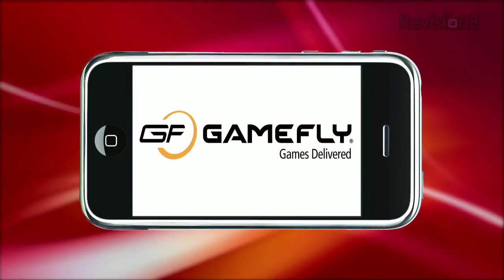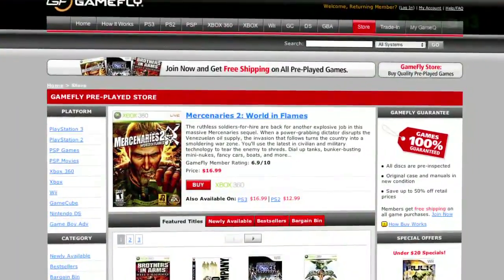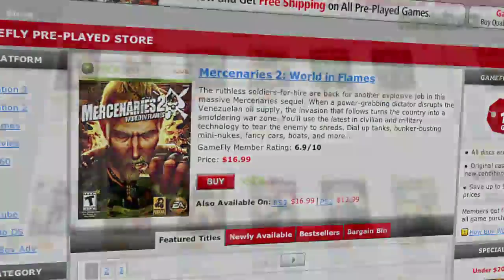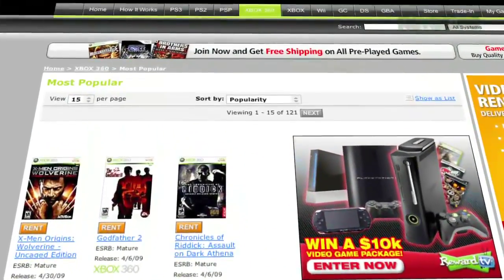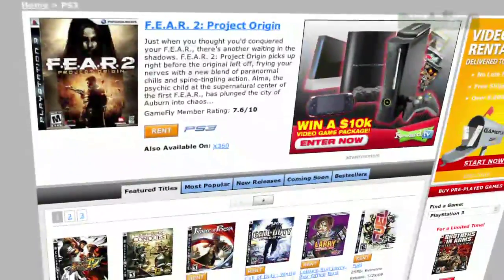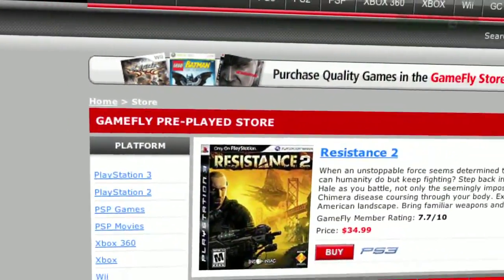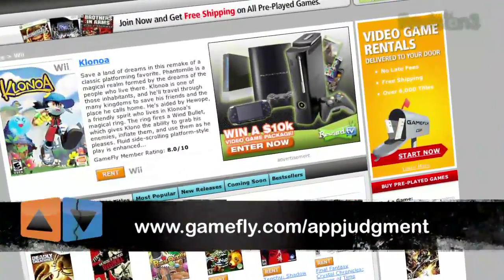Hey gamers! Gamefly is the largest online video game rental service and offers you a choice from over 7,000 new and classic titles across all consoles and handhelds. With plans starting at $15.95 a month, Gamefly members can rent one to four games at a time and keep them for as long as they like. There are no late fees, no due dates, and shipping is always free. If you really like the game you're playing, simply click Keep It on the Gamefly website and the game is yours at a discounted price. App Judgment fans get a 15-day free trial when they go to www.gamefly.com/appjudgment.